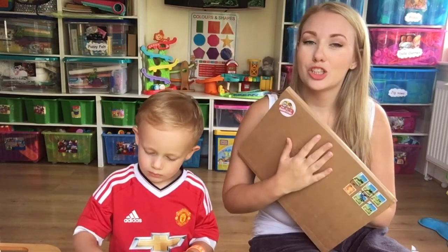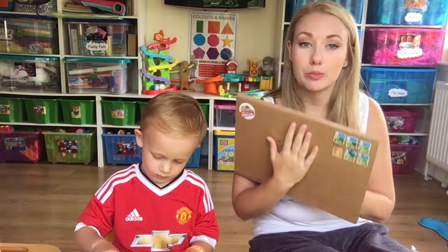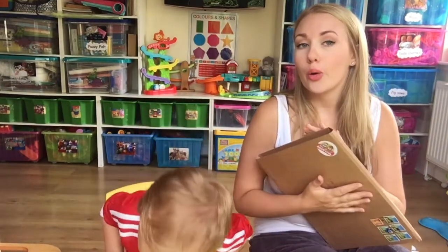Hi everyone and welcome back to my channel. Today we are going to be unboxing the Happy Book Club subscription box. You can get this monthly and inside are some lovely stories with a theme for each month.